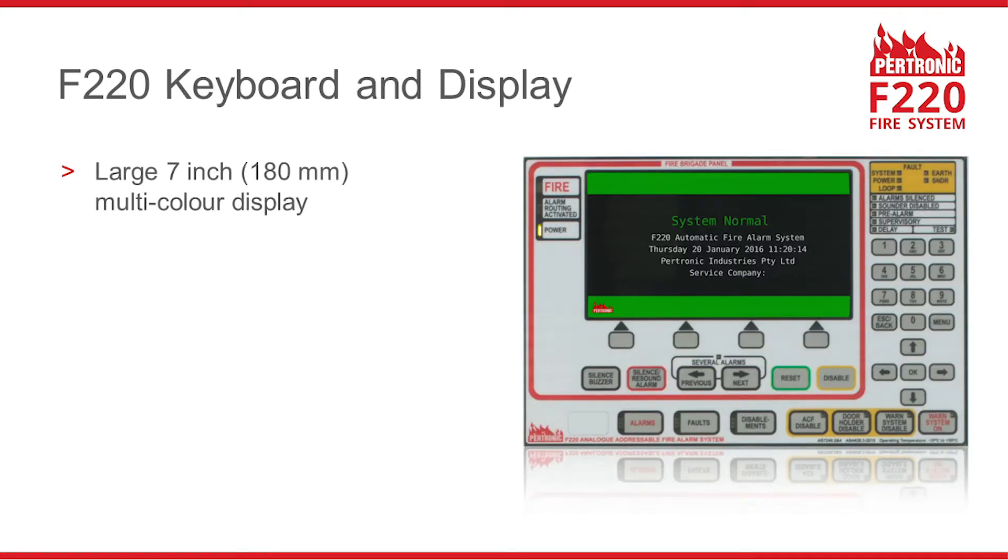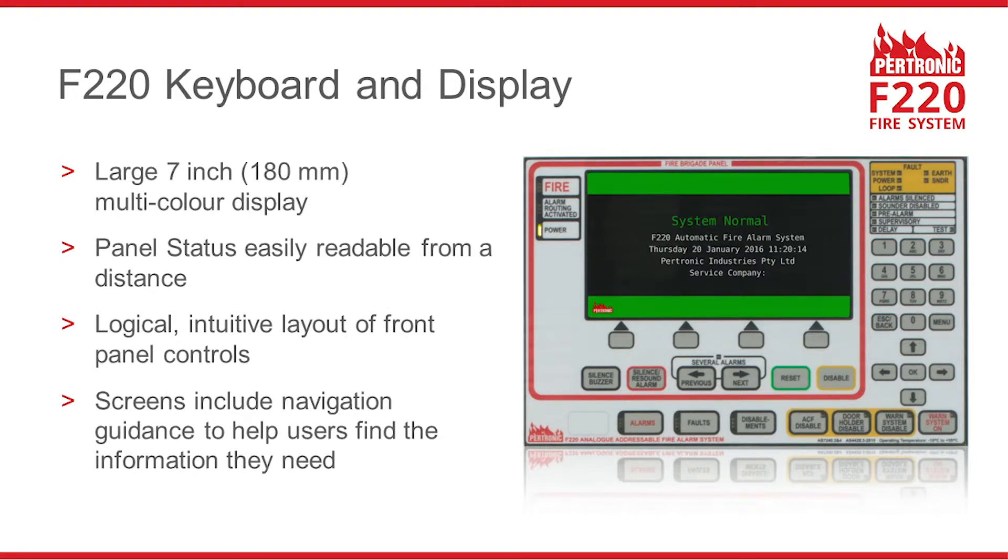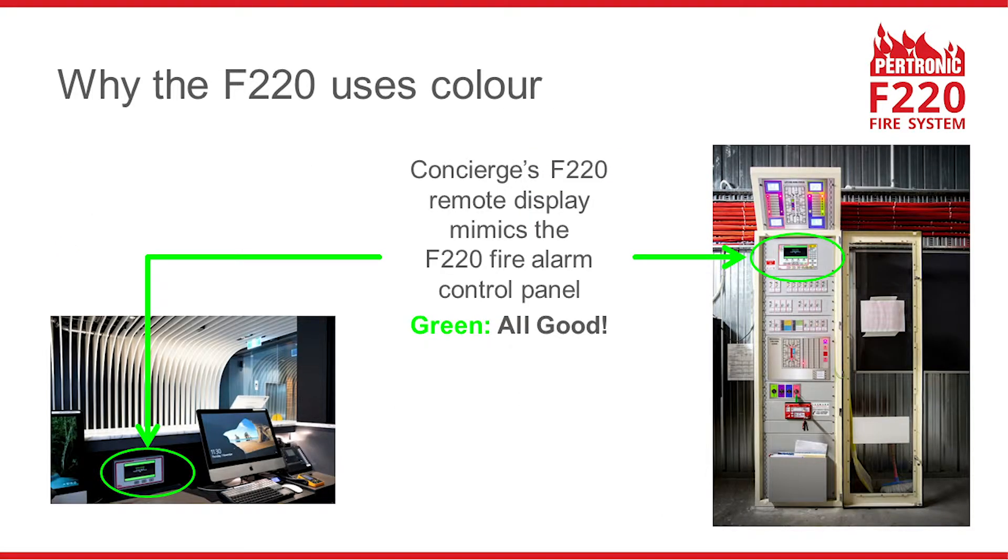Let's take a closer look at the F220's 7-inch multicolour display. This is easy to read from a distance. The keyboard layout is logical and intuitive, and the display screens provide navigation guidance to help users find the information they need. Here's why the F220 has colour-coded display screens. A green display means the system is normal.